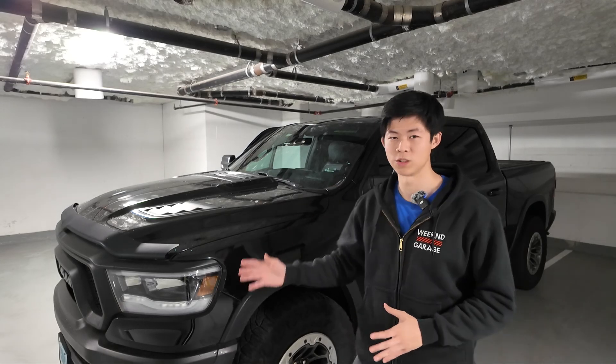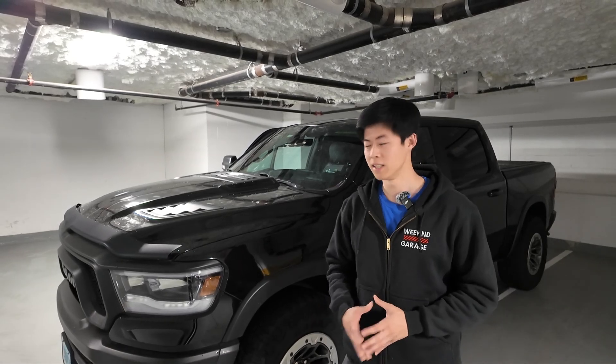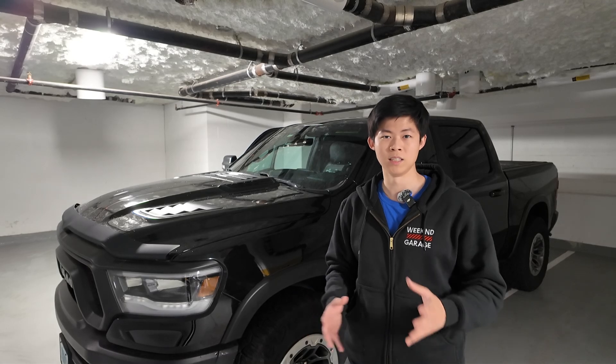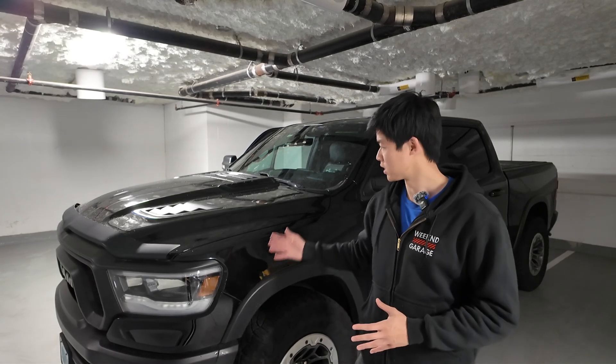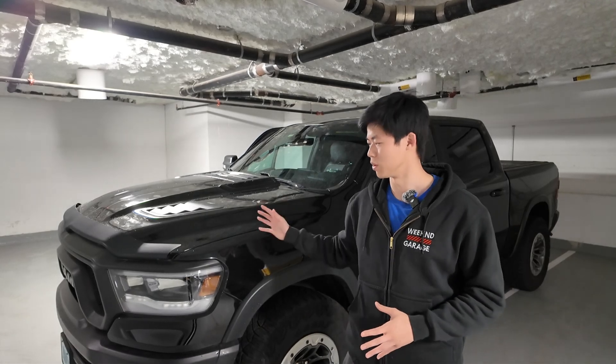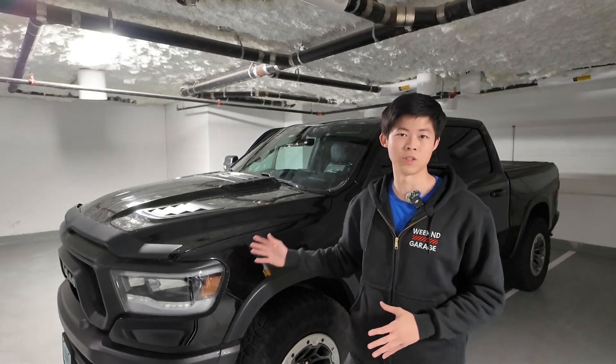We're going to go through every single feature it could do for your Ram 1500. The demo vehicle is a 2020 Ram Rebel. This is going to be the same for 1500s, 2500s, and 3500s throughout the years — you can take it for reference. Some features aren't on the classic models, but you can see generally what it could do for the fifth gen Ram.